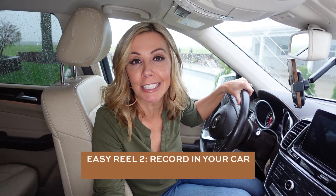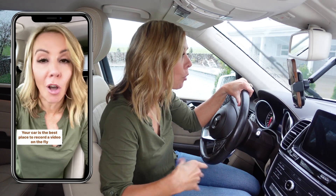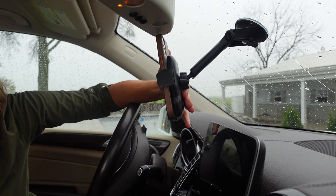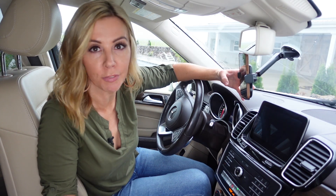Ridiculously easy reel idea number two: record something from your car. 12 seconds or less, a tip to your ideal person. Your car is the best place to record a video on the fly because it's relatable. It's also different than your regular backdrop so it catches people's attention and the lighting is always good. I do like having a phone mount in my car for convenience — I put a link to it in the description of this video.